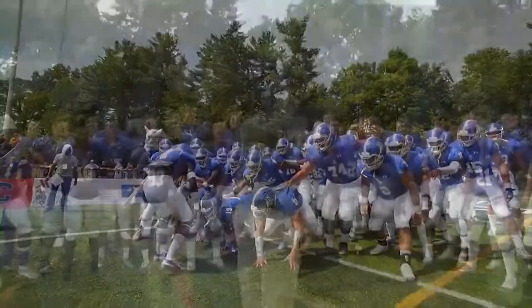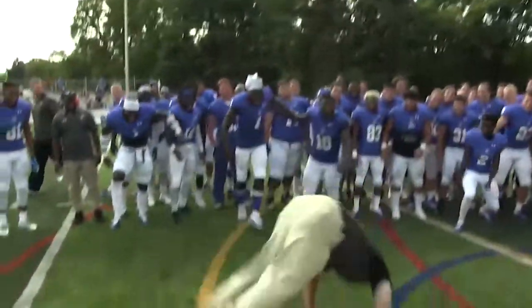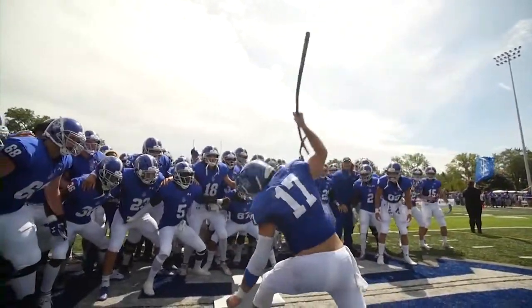LTU football brought a lot of excitement in the 2018 reboot season, and here are the top 10 plays.